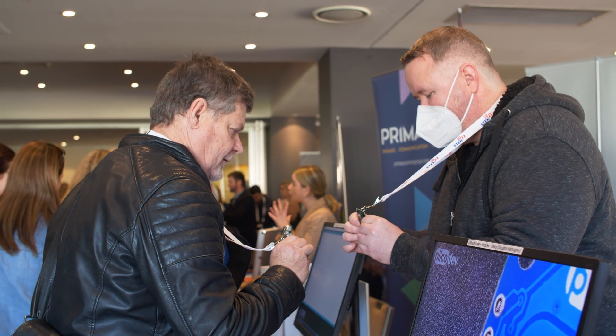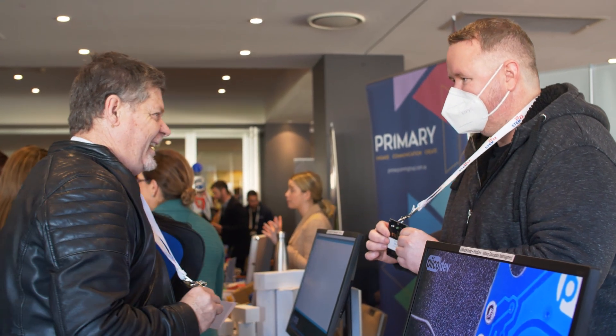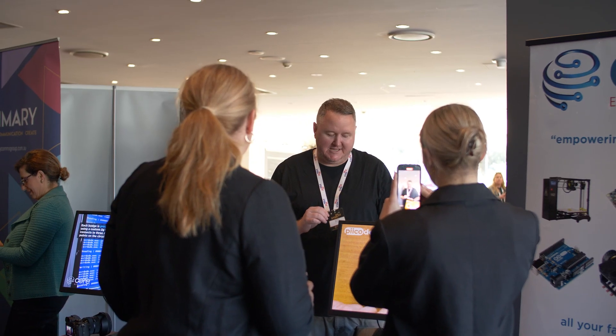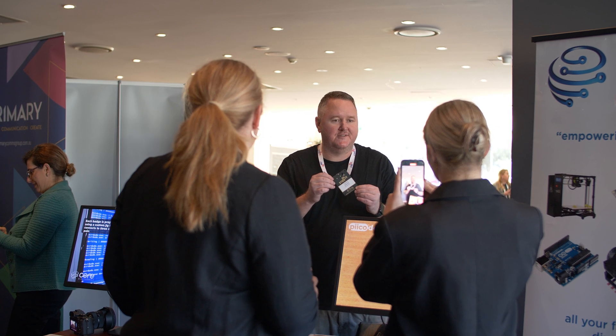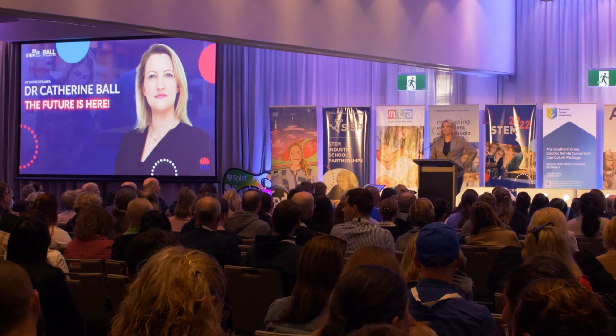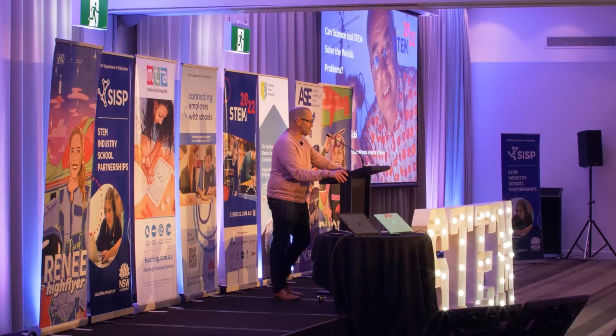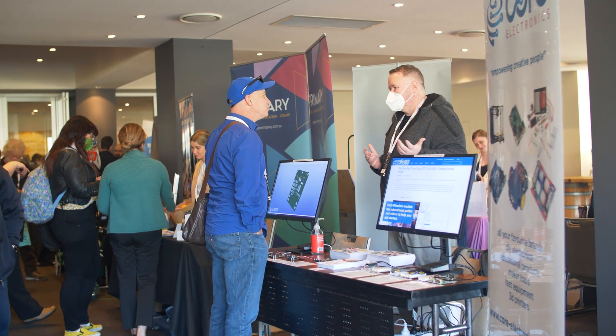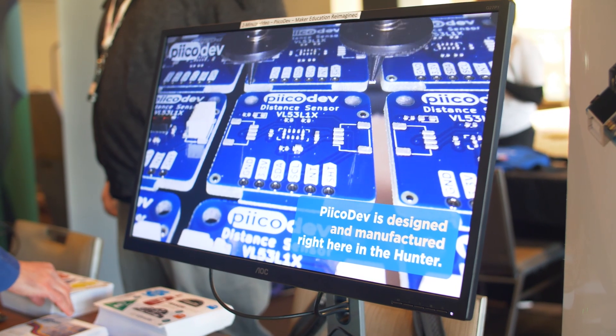By all accounts, the STEM 2022 conference and the badges were a resounding success. They seemed to work as a really great icebreaker. Graham said that he played against every single person that turned up at the Core Electronics booth. The keynote speakers were fascinating, and we got to talk to a lot of dedicated educators and experts about STEM, PicoDev, and this cool project.